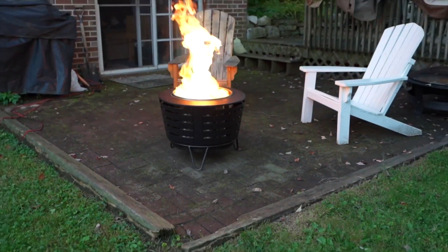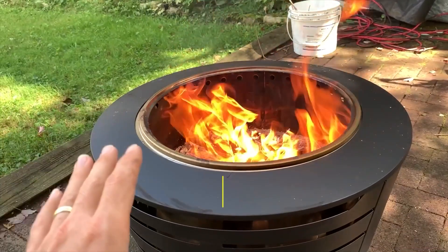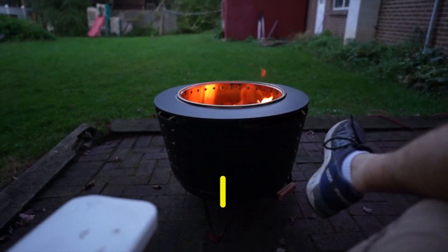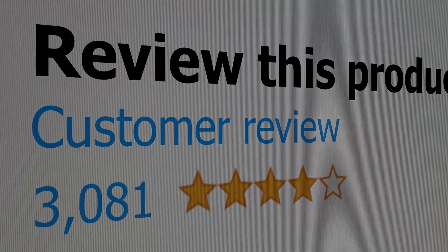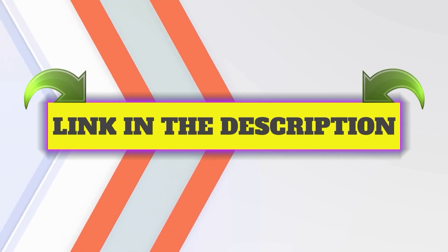Here are the main features of this product: reliable burn time, includes ash pan and cover, and weather-resistant cover. This product's customer review is 4.7 out of 5. Click the link in description.